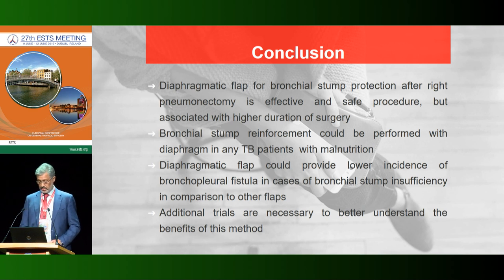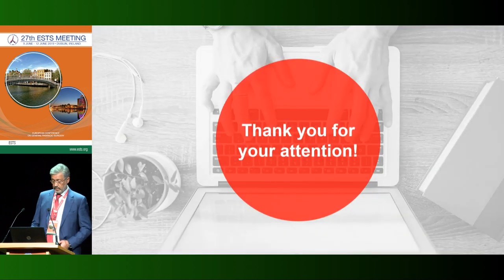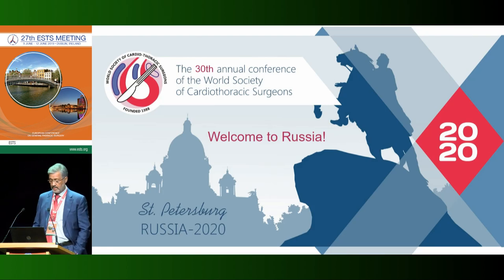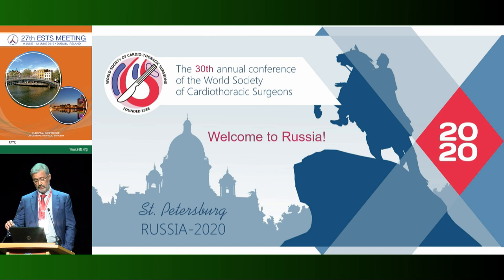Additional trials are necessary for better understanding of this situation. I want to announce that the next World Cardiovascular and Thoracic Society conference will be held in Saint Petersburg — you are welcome in Saint Petersburg in September 2020. Thank you very much for your attention.